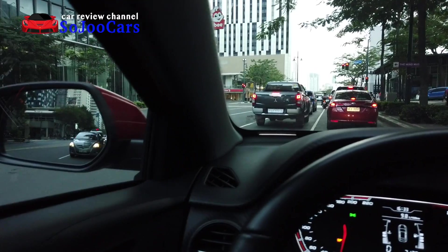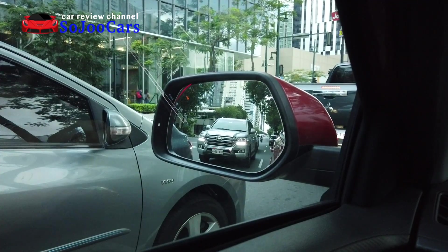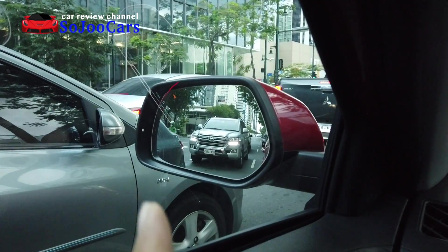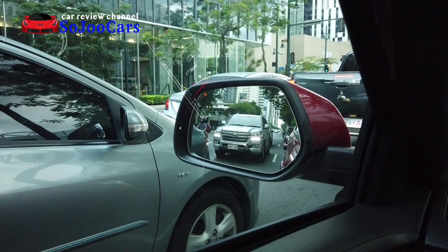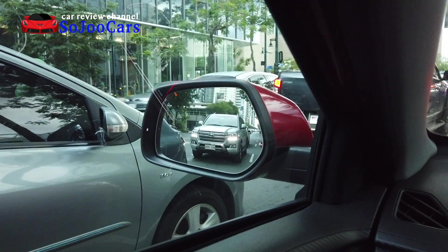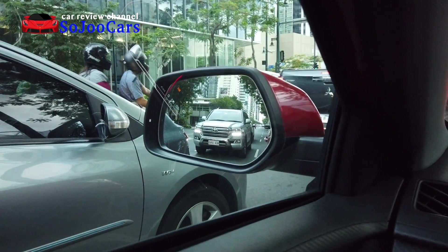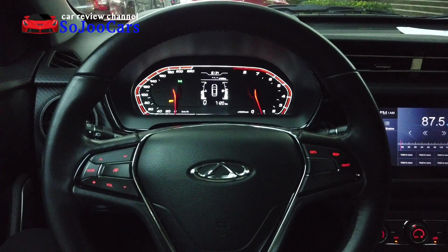I also like the visibility of this car. The Tiggo 2 has side repeaters — there's actually an LED there that blinks from the side. Before I tried this car I thought it was just a sticker, but it's actually an LED. This is a 770,000 pesos SRP car that has cruise control and a leather steering wheel.